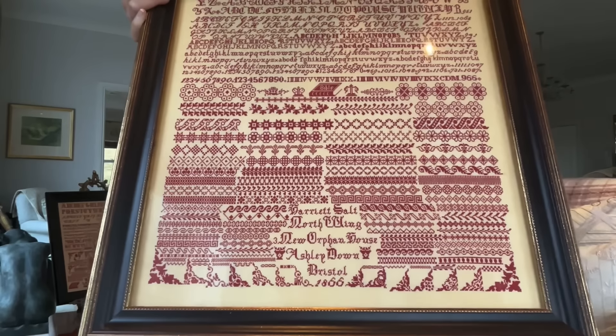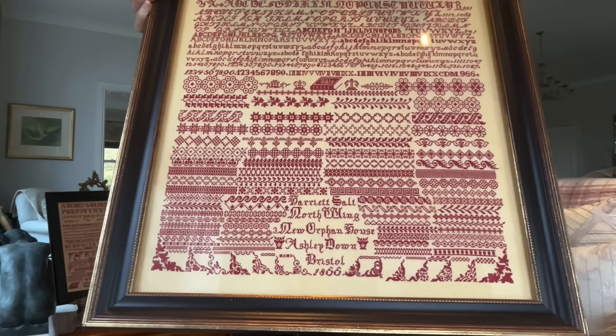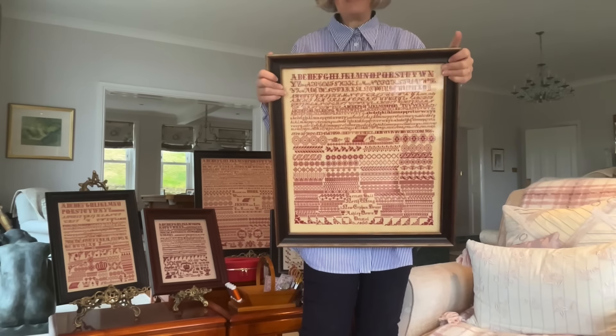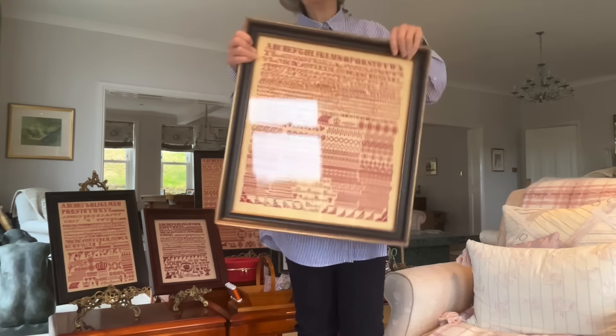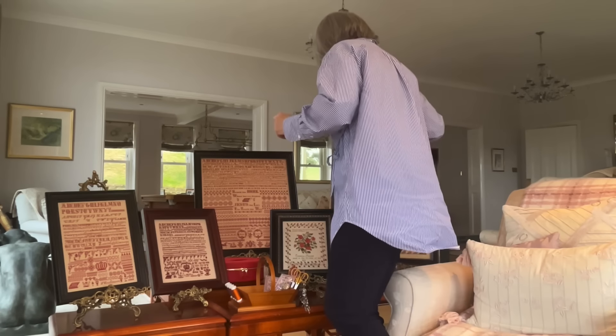This is Harriet Salt. Harriet Salt is a stunning bristol sampler — she really is magnificent. But again, this is a very big bristol. They look magnificent on the wall together.